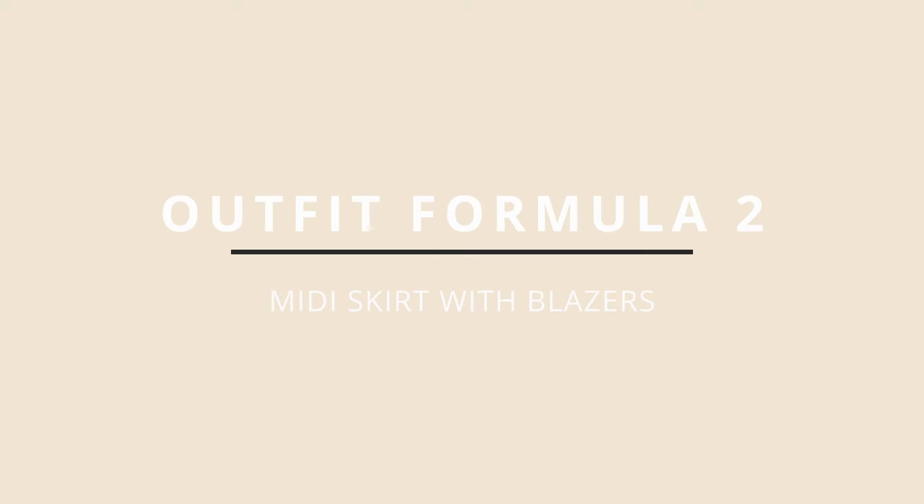For the next formula, you can layer a blazer over a midi skirt for a sophisticated, structured look. Style a midi skirt with a tailored blazer — opt for a high-waisted skirt and belt the blazer at the waistline for added definition to elongate your silhouette. This outfit works well with both heeled boots or loafers, making it suitable for both the office and evening events depending on the accessories you choose.